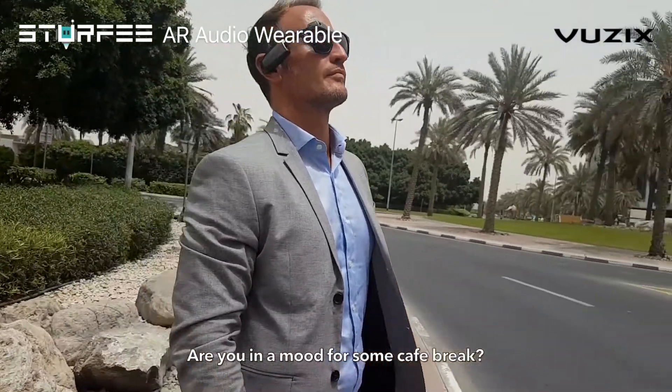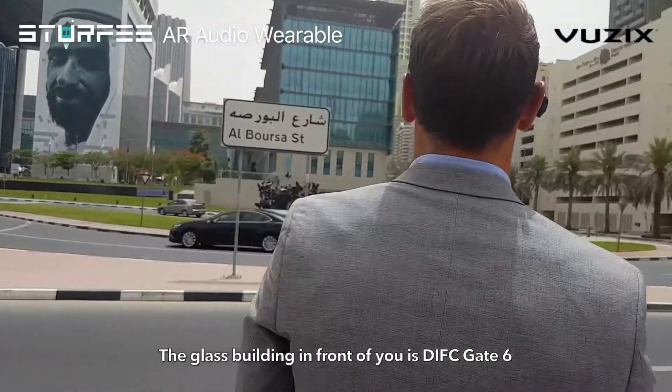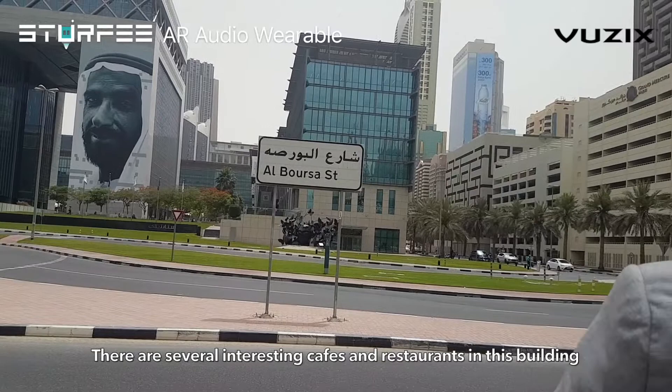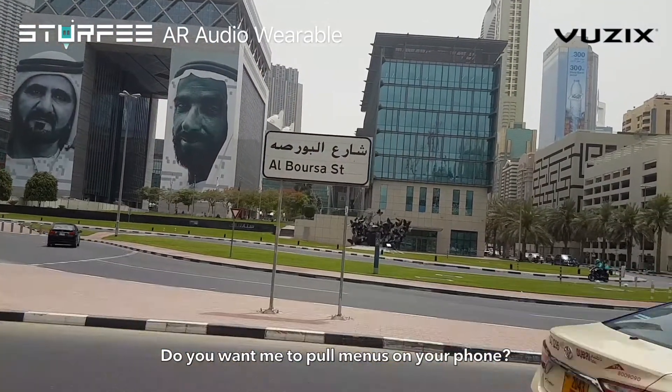Are you in the mood for a cafe break? The glass building in front of you is DIFC Gate 6. There are several interesting cafes and restaurants in this building. Do you want me to pull menus on your phone?